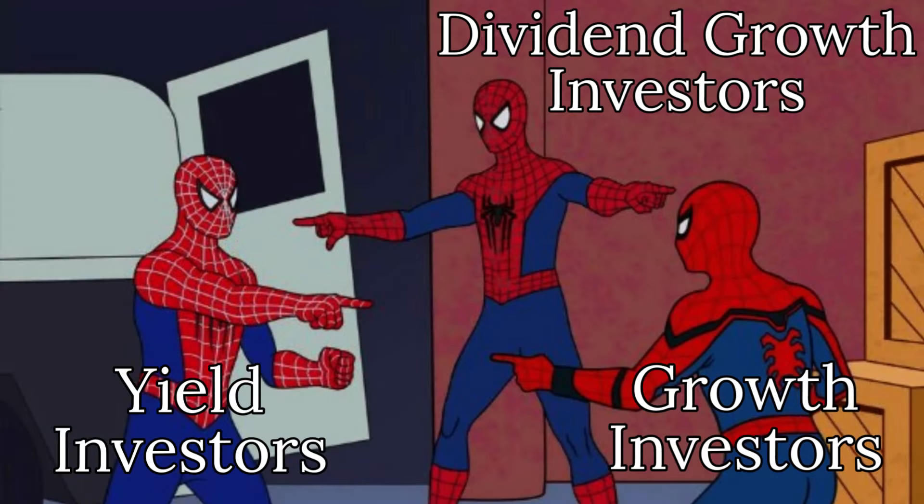One of the hard parts about being a dividend-focused YouTuber is trying to appeal to the many different kinds of dividend investors out there. In my attempt to do just that, welcome back to my Power 5 Stocks of the Week.